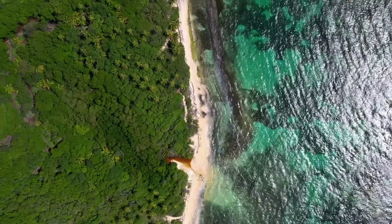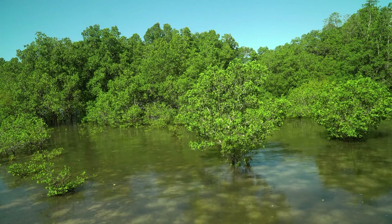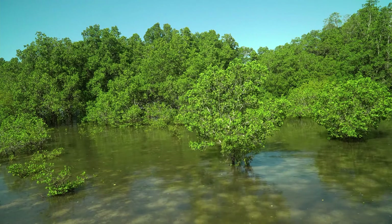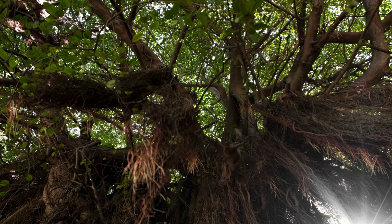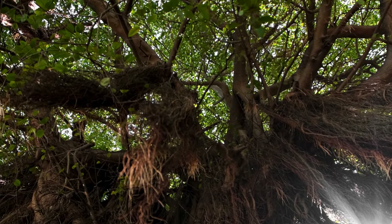The leaves of mangroves can be green, yellow, or even red — they change colors to protect themselves from too much sunlight. Mangroves are just like us: they need air to breathe too. They have roots that stick out of the water to catch air, and these roots help the mangroves get the air they need to stay healthy.